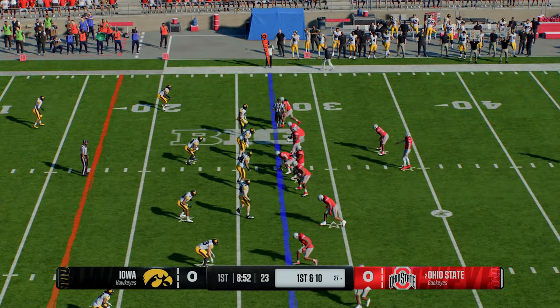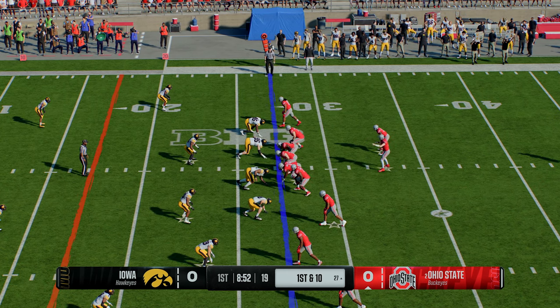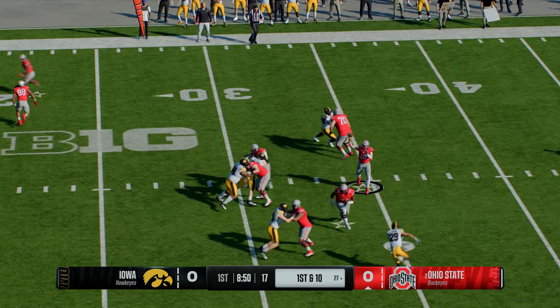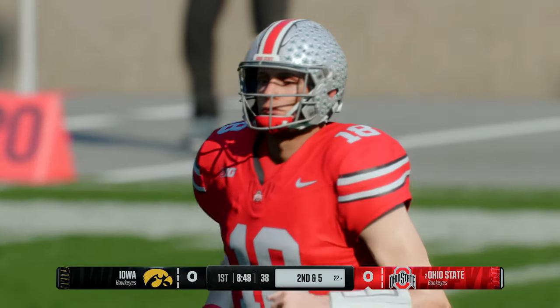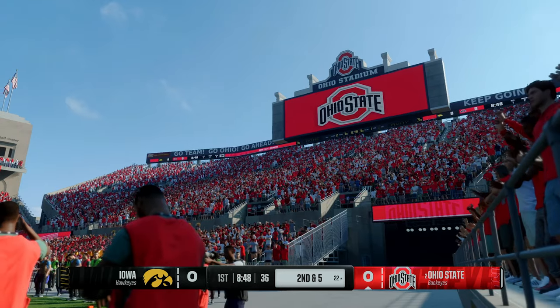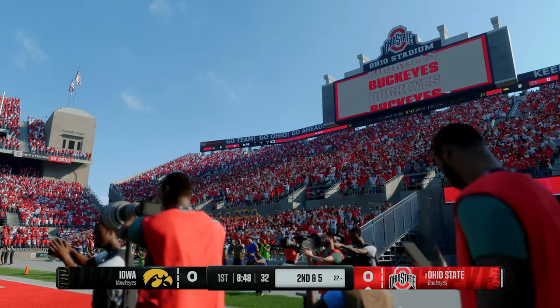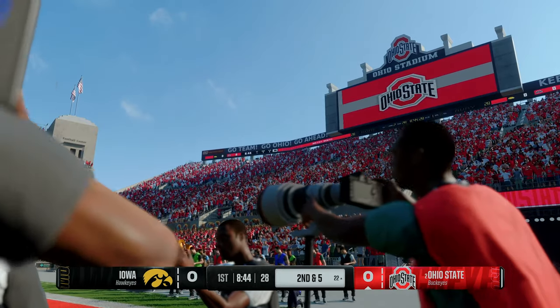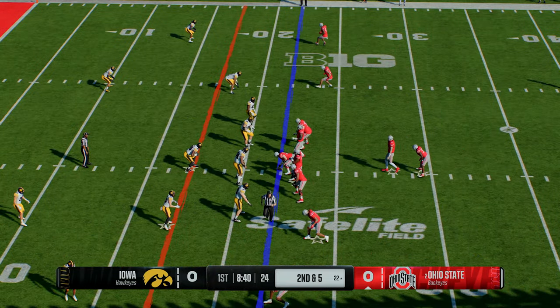Outstanding field position to begin this drive. On first down, they throw the ball — finds his man, it's Smith, who runs out of bounds. Good job by the quarterback getting the ball out to his receiver; his guy eats up some yards and they stay ahead of the sticks. A nice completion sets up a second-down play.